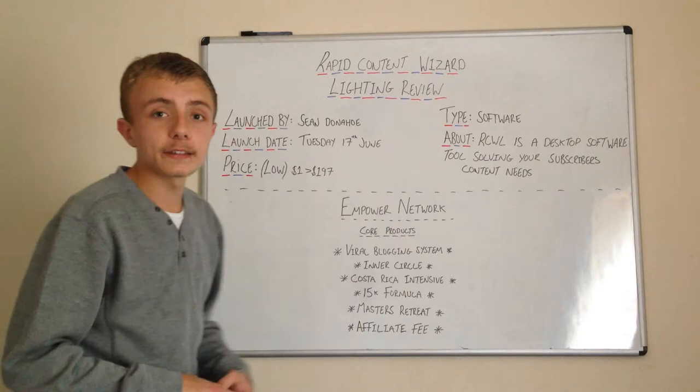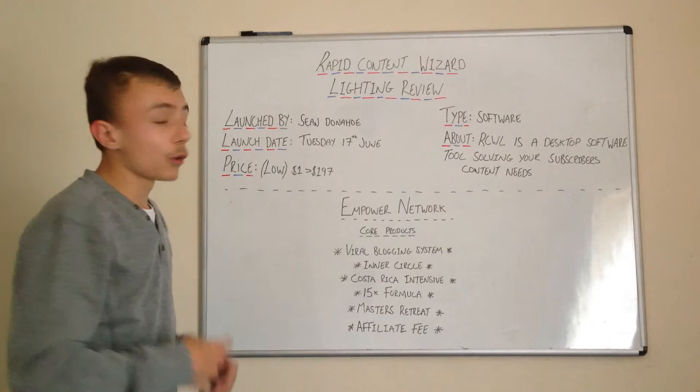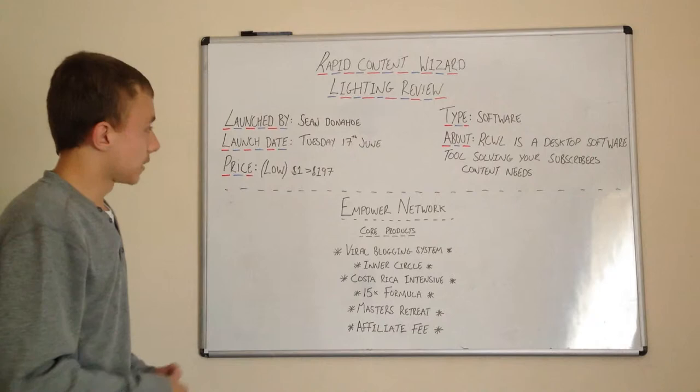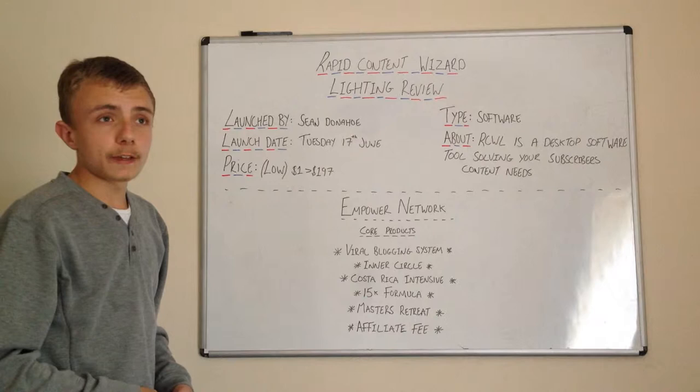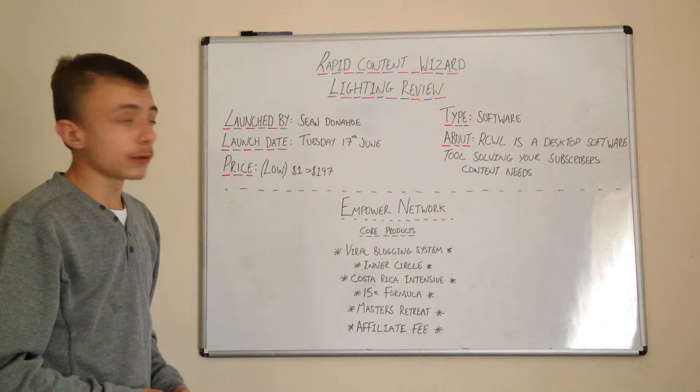The type of product this is is a desktop software tool solving your subscribers' content needs. Basically, this software provides content for your list. When you build up your subscribers and build your list, this software creates content to send out to your list. The launch is on Tuesday the 17th of June — I think it's three days from when I'm shooting this video.